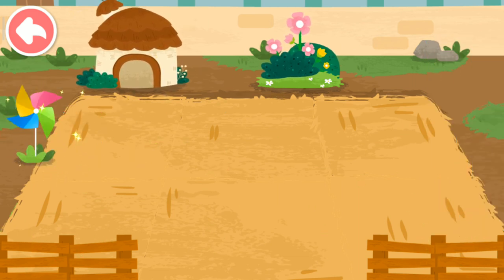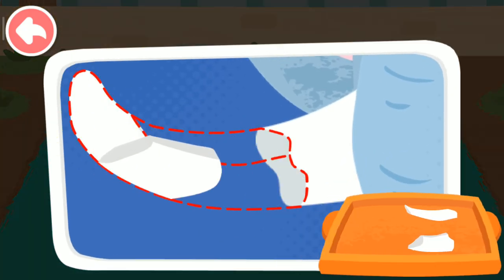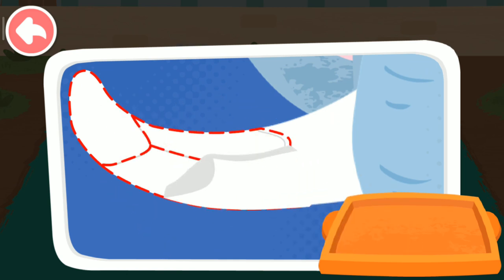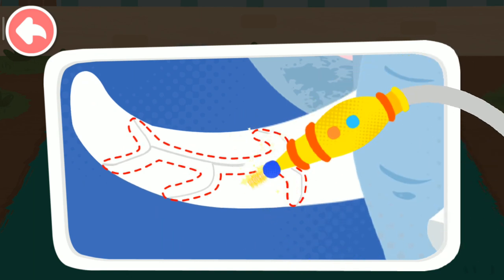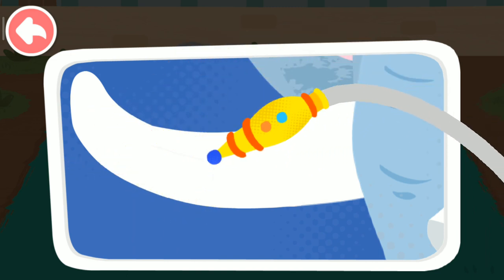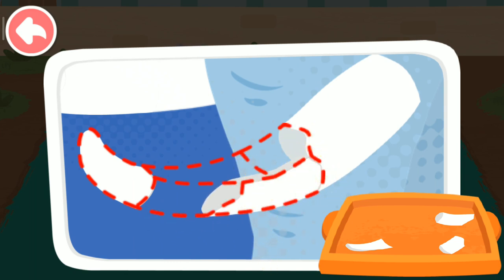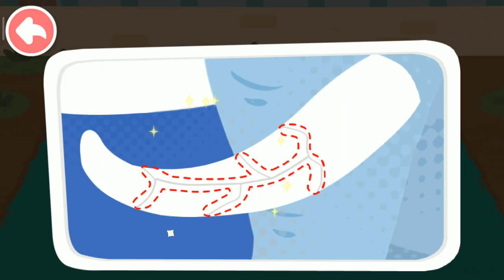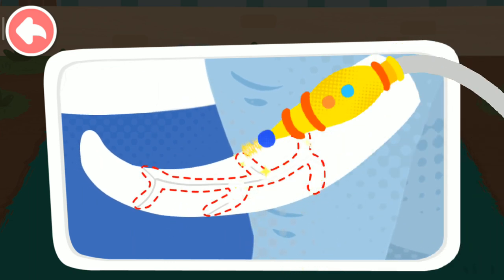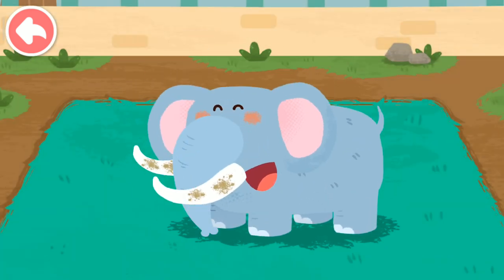This dormitory looks awesome! The elephant's tusks are broken. Then use a laser to fix the cracks. They're all fixed. Take good care of the tusks.